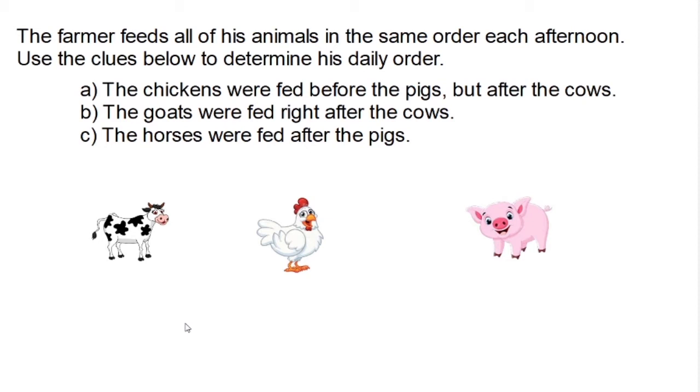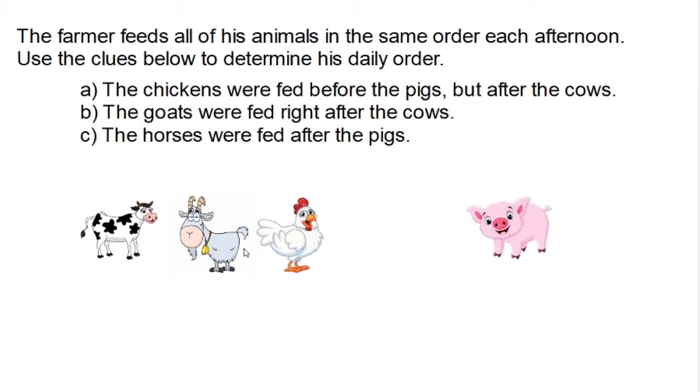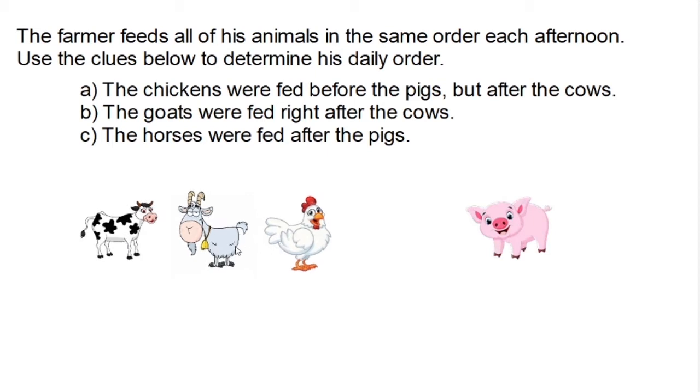The second clue says the goats were fed right after the cow. So the goats would be fed after the cow — right after the cow would suggest before the chickens. And the horses are fed after the chickens.